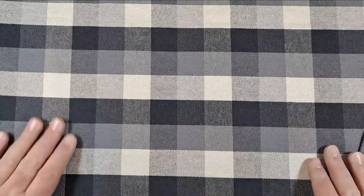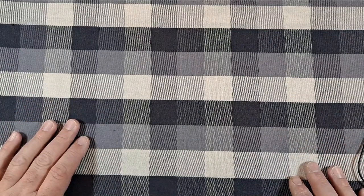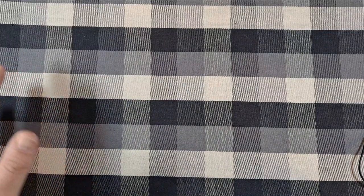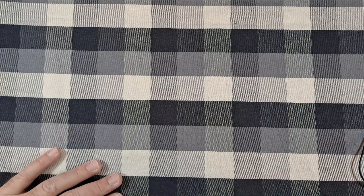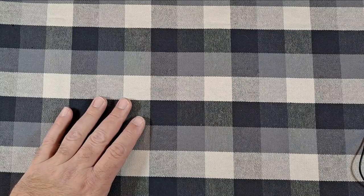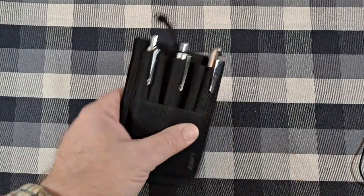Hey everyone, how y'all doing? I thought today I'd do an EDC pocket dump update. It's December 10th, I just got home from work — I'll probably post this tomorrow, Friday the 11th. Everything I carried to work last night I'll show you, and things that have been in previous pocket dumps I'm not going to spend a lot of time on.